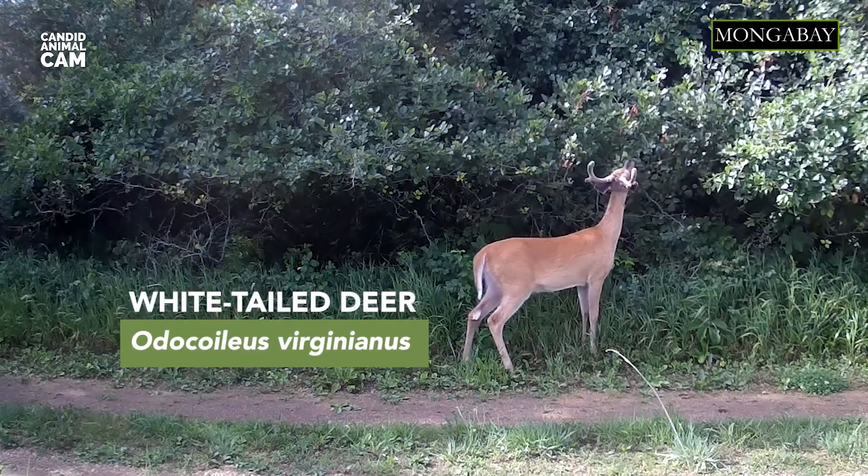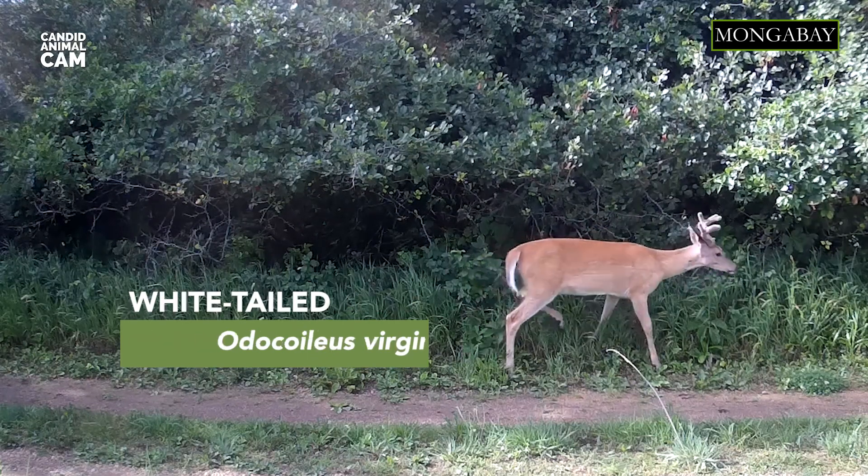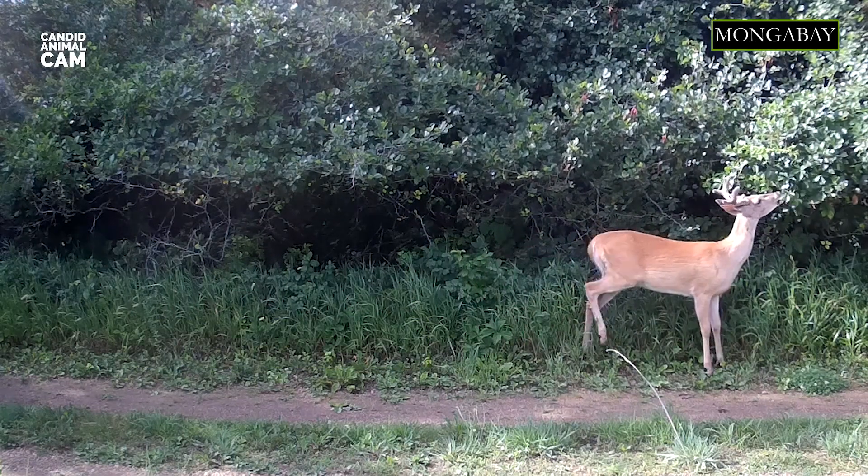Did you know that white-tailed deer are extremely agile? They can jump as high as 3 meters and as far as 9, and sprint up to 48 km per hour.